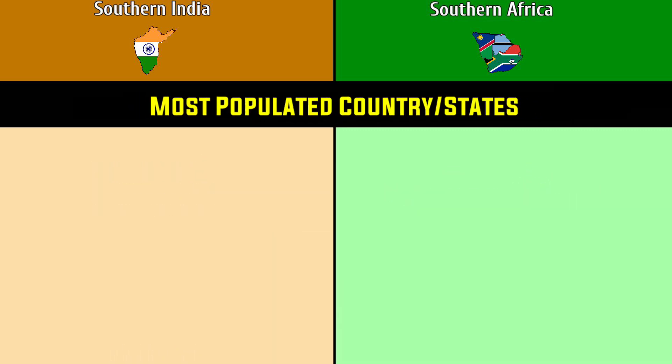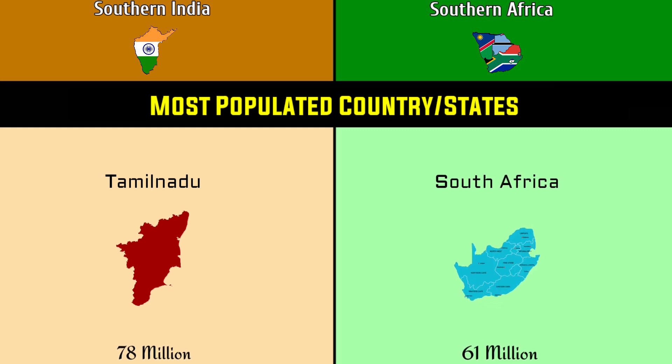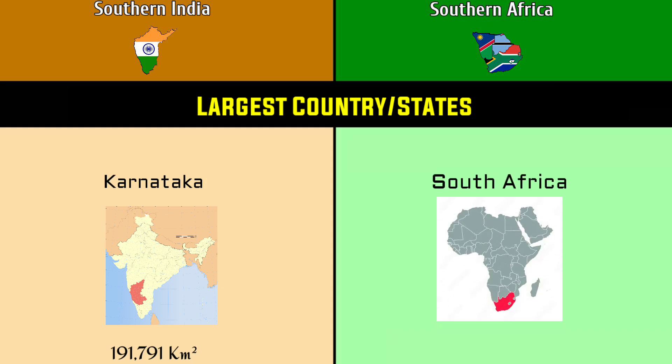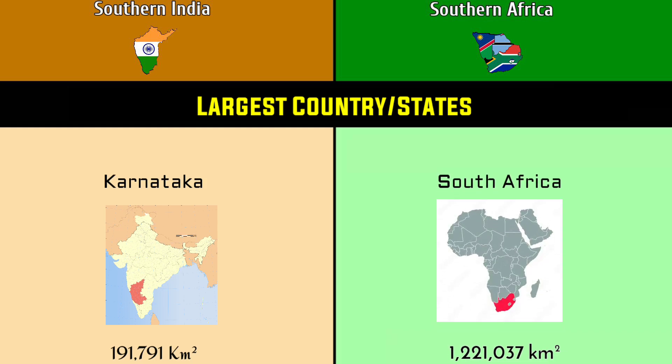Most populated state or country: Tamil Nadu at 78 million versus South Africa at 61 million. Largest state or country by area: Karnataka at 191,791 square kilometers versus South Africa at 1.22 million square kilometers.